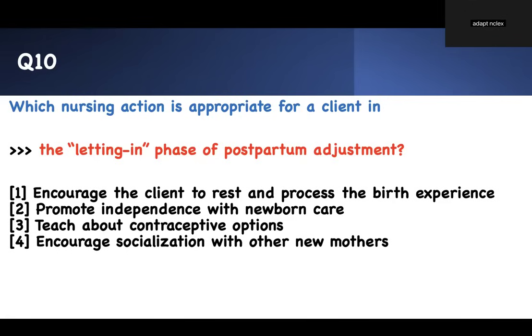Ten questions, ten NCLEX concepts — maternity nursing NCLEX practice questions and answers. Thank you for watching and following. Good luck in nursing school. If you like this video, click the like button and leave a short comment so we can grow this channel. Take care of yourself and all the best of luck. Bye.